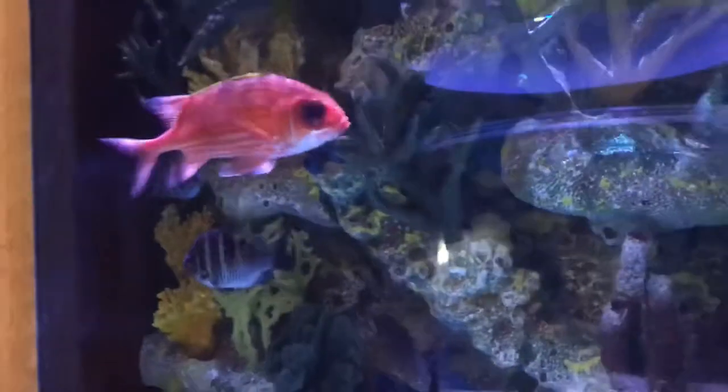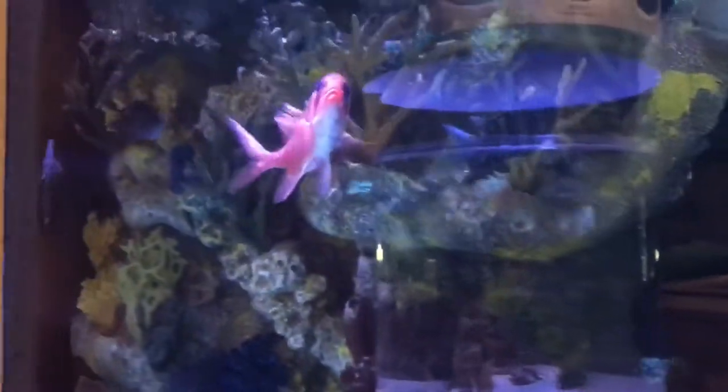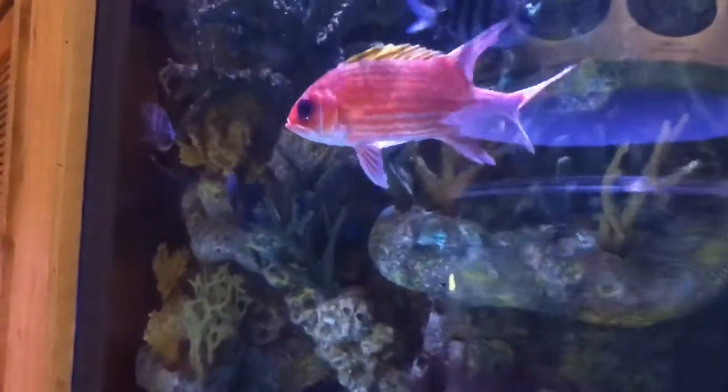Squirrelfish are red with hard spines along their fins. There are actually 15 to 17 different spines protecting their body.